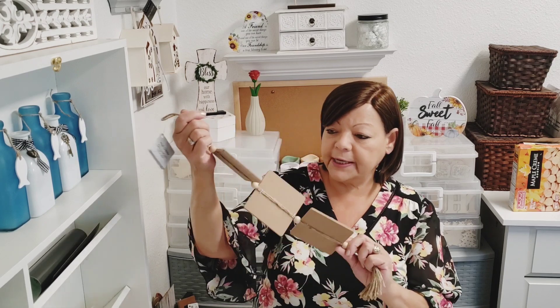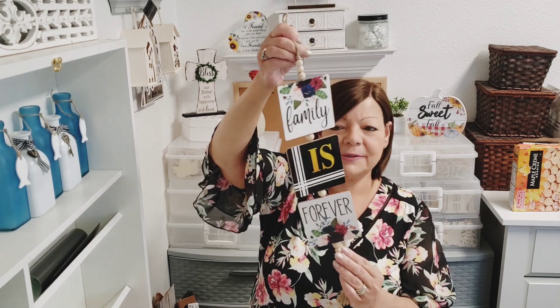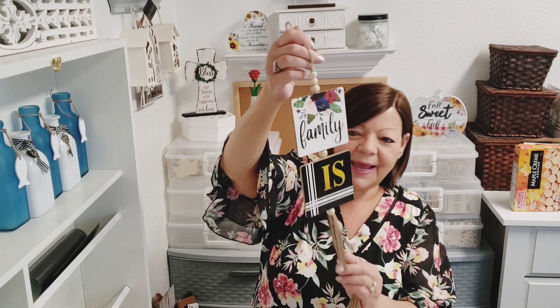This I just could not pass up — it says 'Family is Forever.' Those colors just got me this time, it was so pretty. I love it — I got the beads with the tassel. They also had a different design, I think it was 'Home Sweet Home,' but that's the only one I got. Just one — shocker!